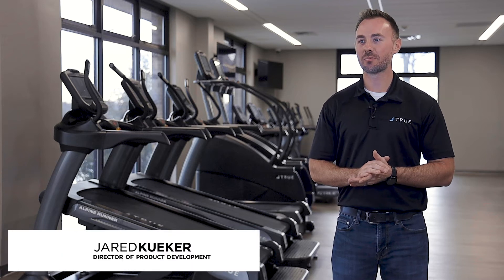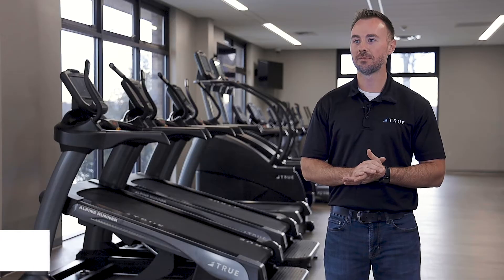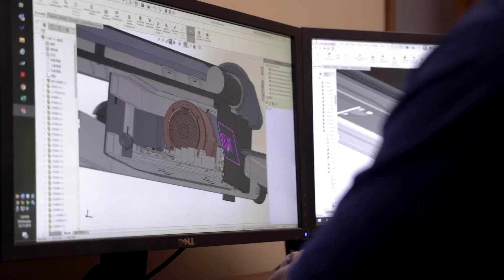Hi, my name is Jared Keeker. I'm the director of product development at True Fitness and I led the creation of the True Alpine Runner. The goal of the project was to make a world-class treadmill. That was the number one thing.